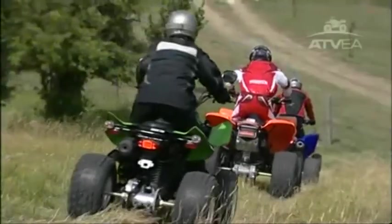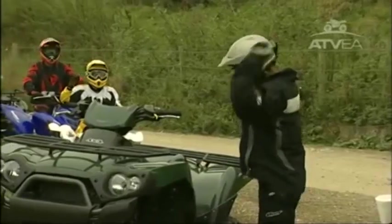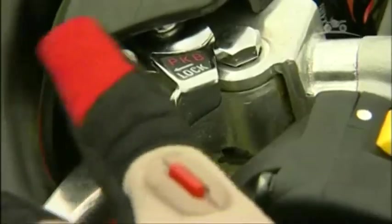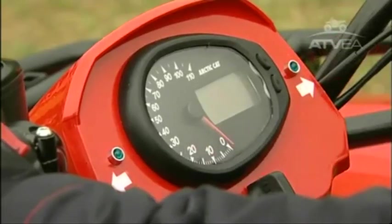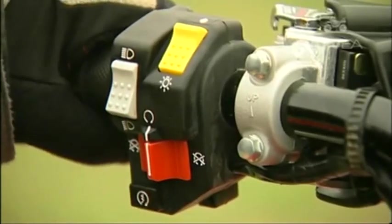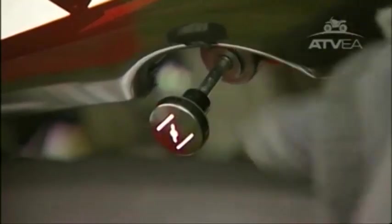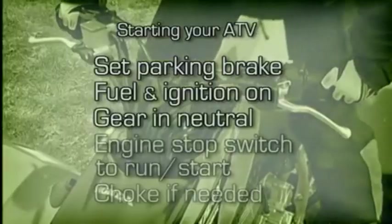You must practice these maneuvers while stationary so you understand your position limits in order to keep within safe reach of the controls. You should prepare to start your ATV using the same routine every time: set the parking brake, then turn the fuel and ignition on, make sure the ATV is in neutral, check that the engine stop switch is in run or start, and remember to use your choke if the engine is cold. Close the choke as the engine warms. Remember to use this routine every time you prepare to start your machine.